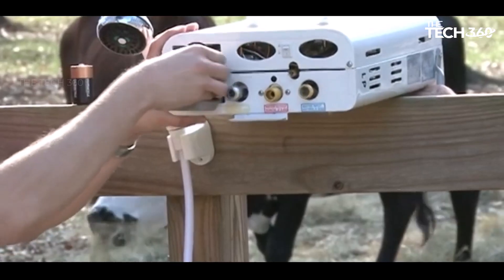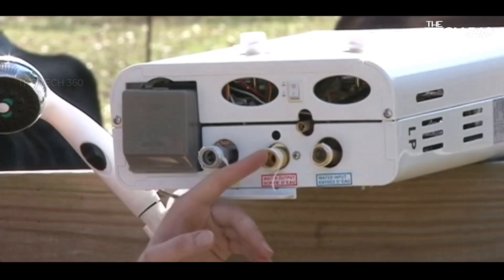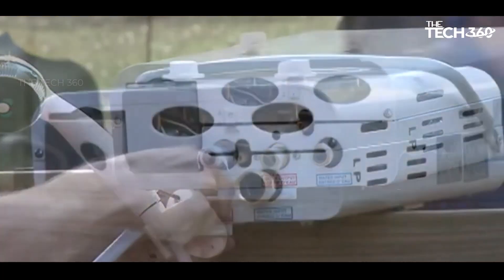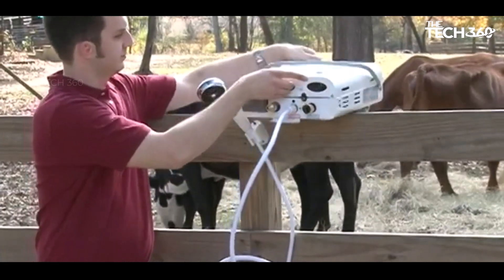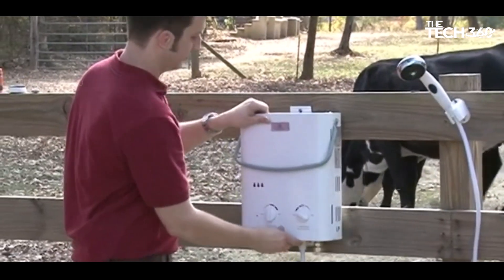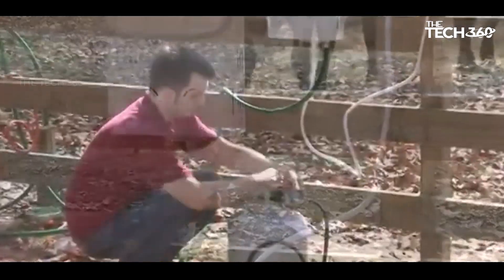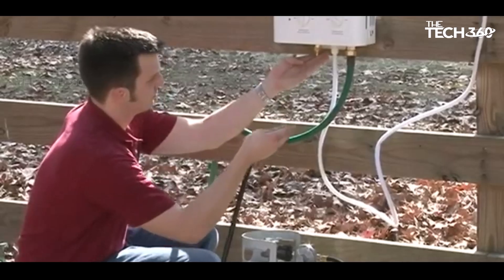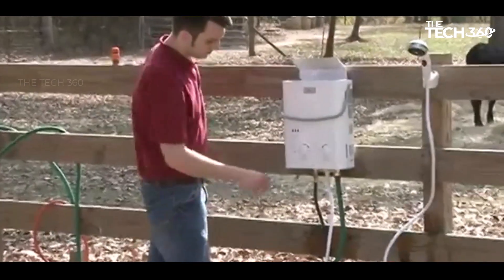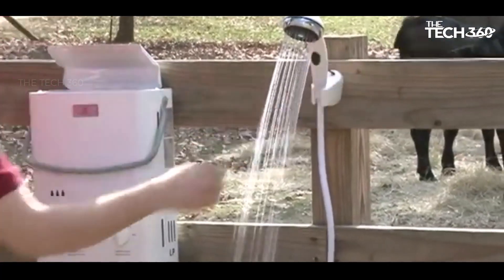This water heater runs on a standard 20-pound liquid propane tank, providing a readily available fuel source for heating water. With its electronic ignition system, you can start it up effortlessly. It's also powered by D-cell batteries, making it suitable for on-the-go use without the need for a power source. Safety is paramount, and the Ecotemp Portable Water Heater features a safety shutoff mechanism that activates if the unit runs longer than 20 minutes or is tilted more than 45 degrees in either direction. Connecting the water heater to a standard garden hose is a breeze, thanks to its low pressure activation of 20 psi.